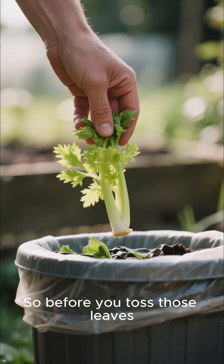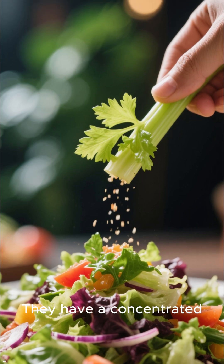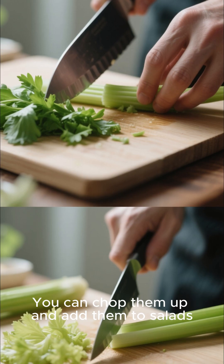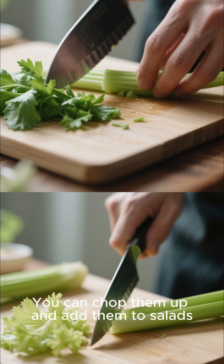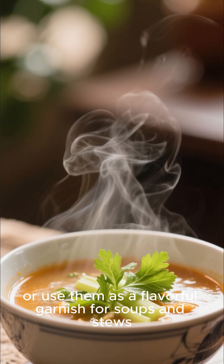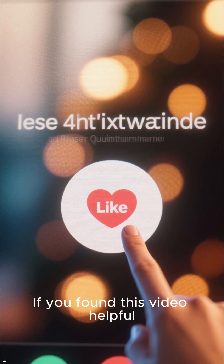So before you toss those leaves, think again. They have a concentrated, peppery flavor that's perfect for a variety of uses. You can chop them up and add them to salads, blend them into a pesto, or use them as a flavorful garnish for soups and stews.